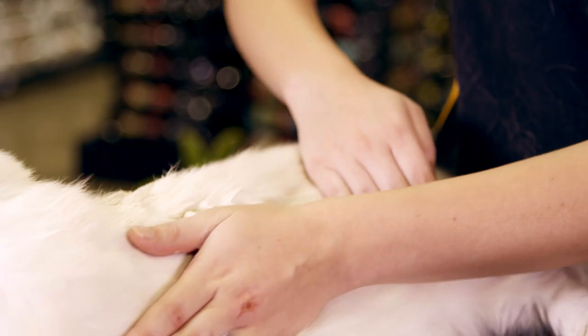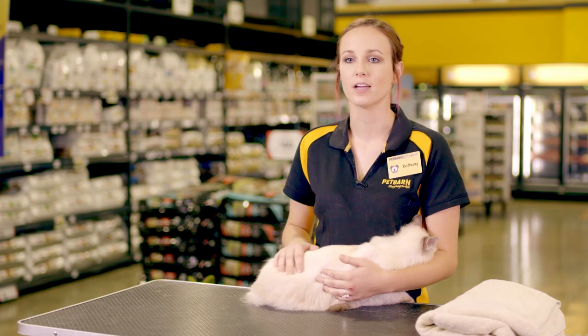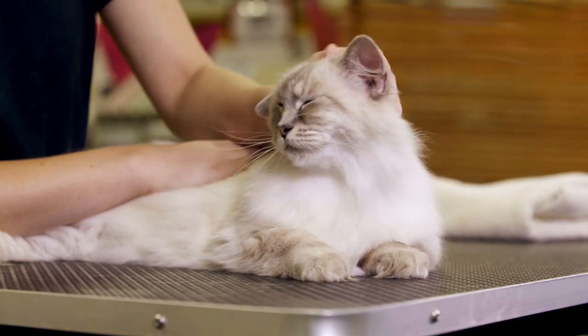Spray and work gently into the coat. The fine, quiet mist is fast drying and won't build up, keeping your cat's coat clean and healthy without the need for water.